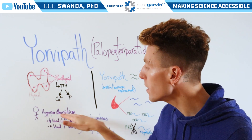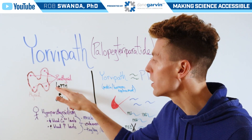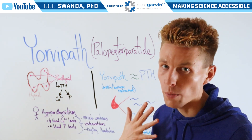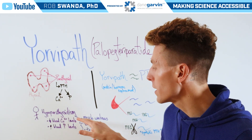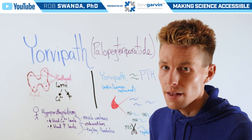An individual will typically experience hypoparathyroidism when there's damage done to the thyroid, such as a thyroidectomy — cutting away a part of the thyroid that also removes part of the parathyroid glands. This can lead to decreased blood calcium levels and increased blood phosphorus levels.